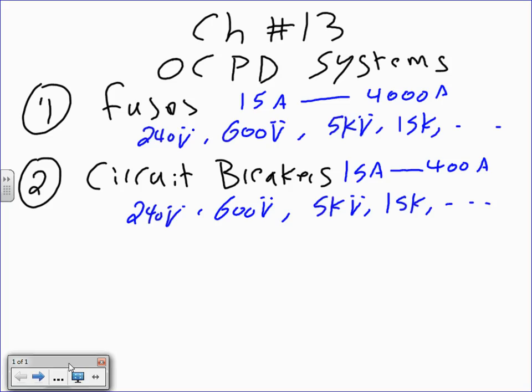Per NEC 240.6, the standard sizes — the most common practical standard sizes in the power industry — run from 15 to 4000 amps for both circuit breakers and fuses. Voltage-wise, the most common rating you'll be using is 600 volts for fuses or circuit breakers.